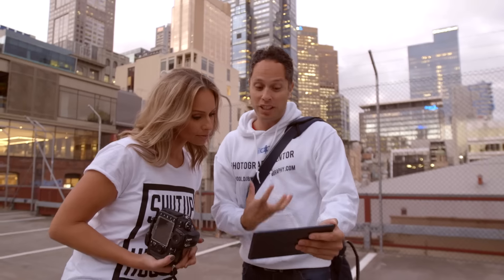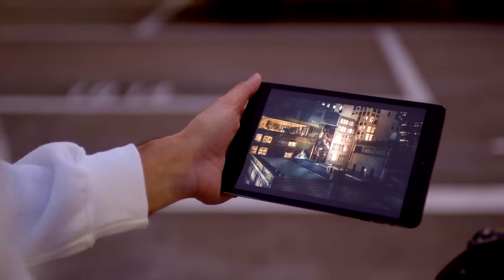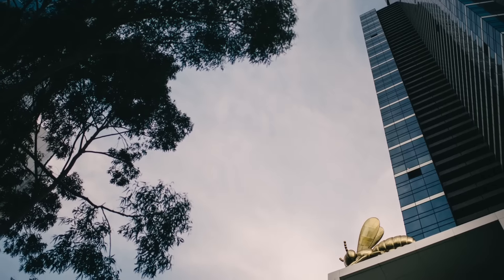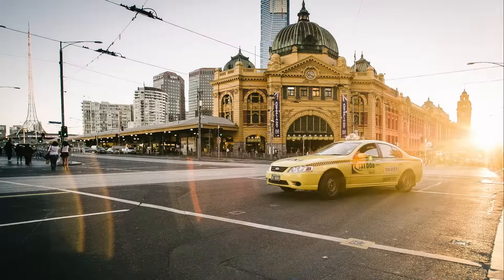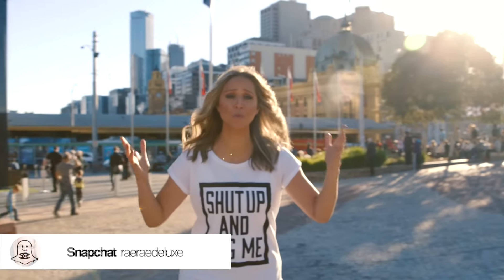DJB Photography Walk TV. Welcome to Melbourne, Australia, the most livable city in the world. Today we're going to show you five places that you can photograph in walking distance from here, Federation Square, in less than five minutes. That's five places, five photos, five minutes. Let's go!